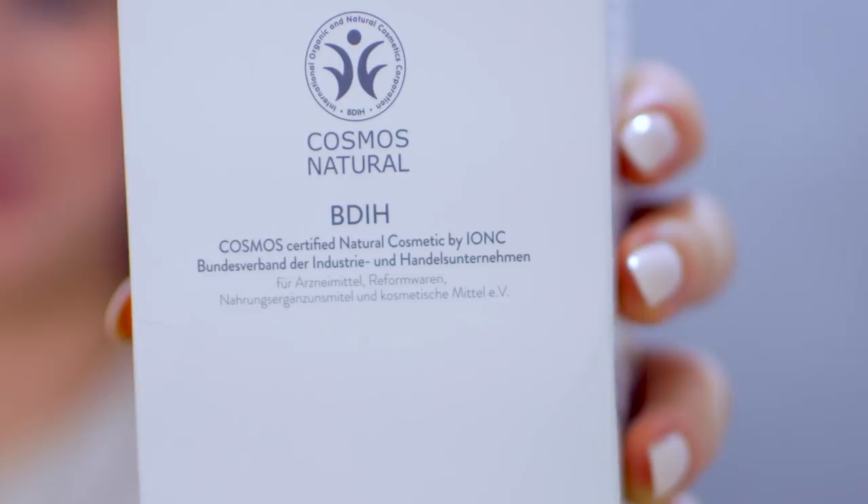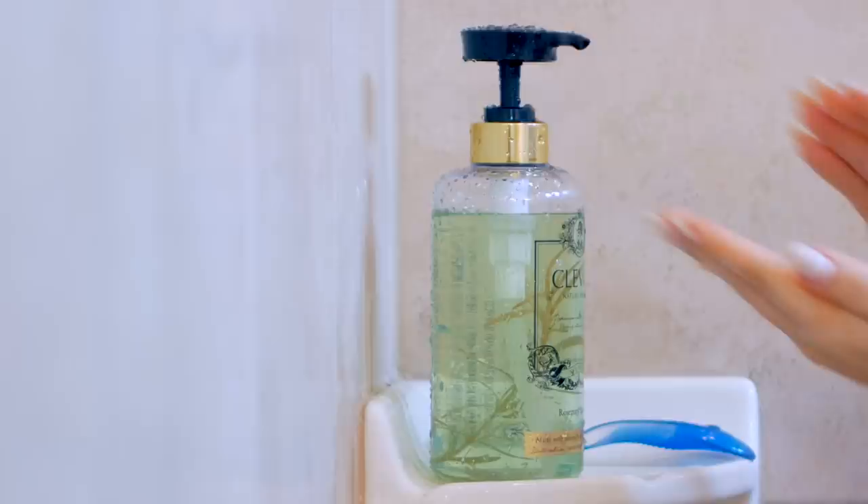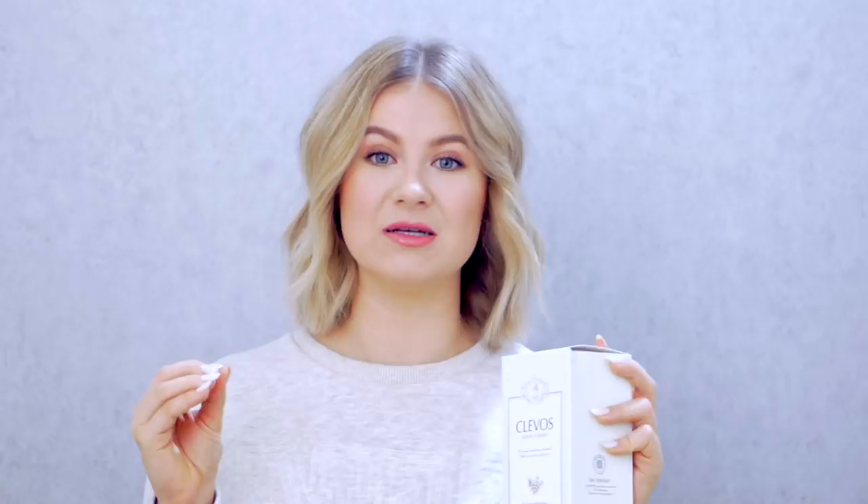One of my favorites — both Andres' and mine — is Clevos, and this is their Rosemary Shampoo. It is so good and it is all natural. The best part is they are EWG certified, USDA certified organic, and also BDIH certified. It smells really clean and fresh, and it cleans my hair and scalp without over-drying it. My hair feels very soft, my scalp is not irritated — it's fresh and clean. And if you love Amazon Prime and live in the United States, the shampoo is available there with free and fast shipping. The link will be down below. Thank you to Clevos for working with us on this portion of the video.